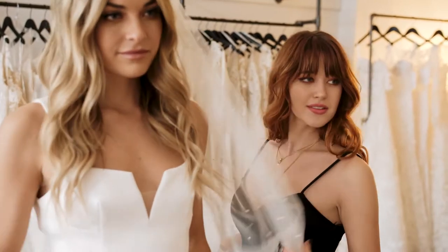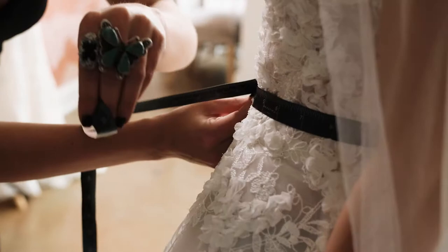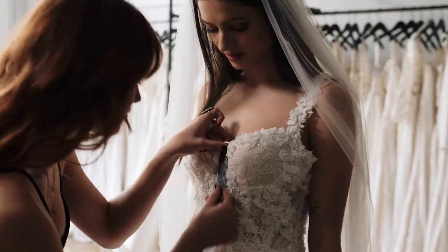Customizations generally happen one of two ways. The first is through our designers, and that includes changing the color of the dress, adding lining to see-through parts if you're wanting to be a little bit more modest, and changing out straps and little details. We do a lot of fit customizations through our designers — custom measurements and custom height for our more petite brides. They're really available to do whatever we need them to do.